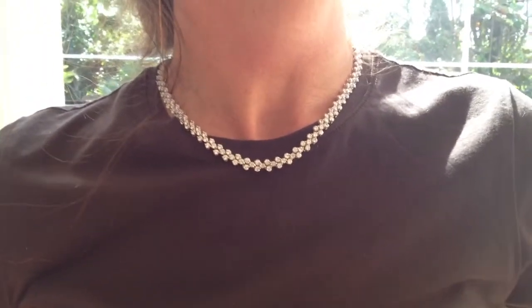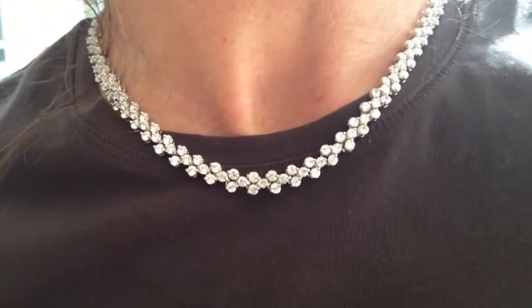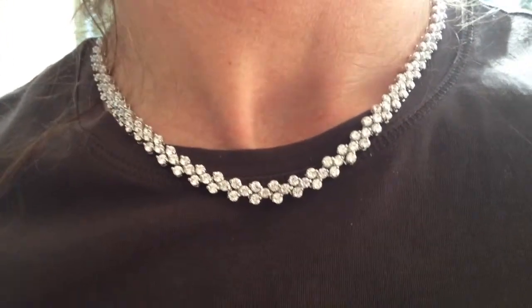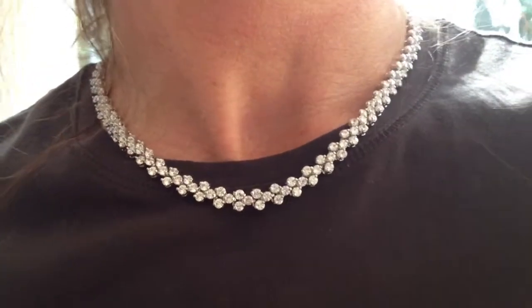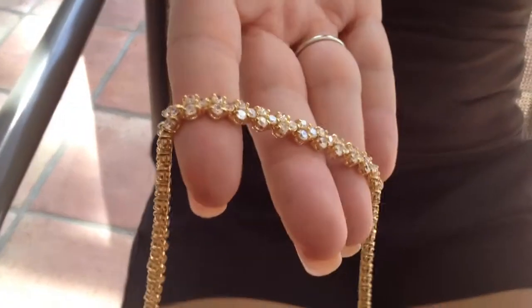Hey, this is Carrie at BlingItOnJewelry.com. I am showing you a cubic zirconia cluster necklace. It's 17 inches long, and it has a hidden double safety clasp. It's 7 millimeters wide, and this particular one is rhodium plated over jewelry brass. We also have it in the 14 carat yellow gold.